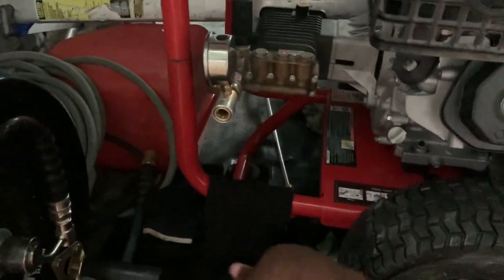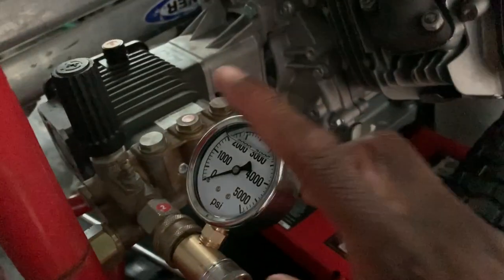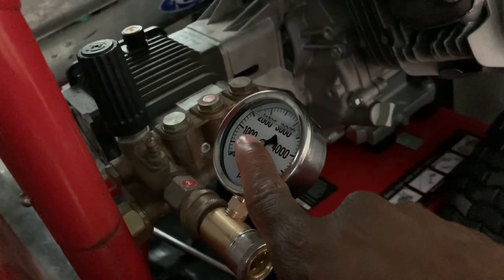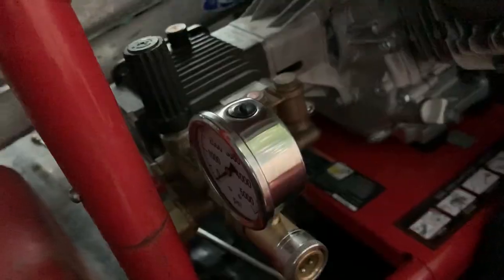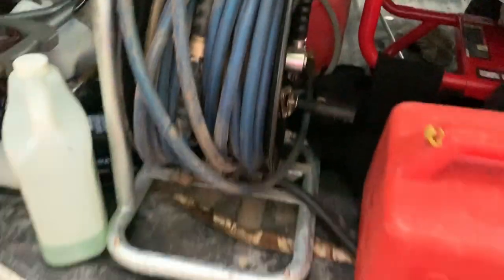I have my wand right there — I need to get a shorter one. You're also going to see this gauge on here; you want to get a gauge for your pressure washer so you can see how much PSI you're using. For a house wash, you should only be using 1,000 PSI or less — if you're using 3,000 PSI to do a house wash, you're not doing things right. Another feature I like about this pressure washer is you can turn the pressure up and down.